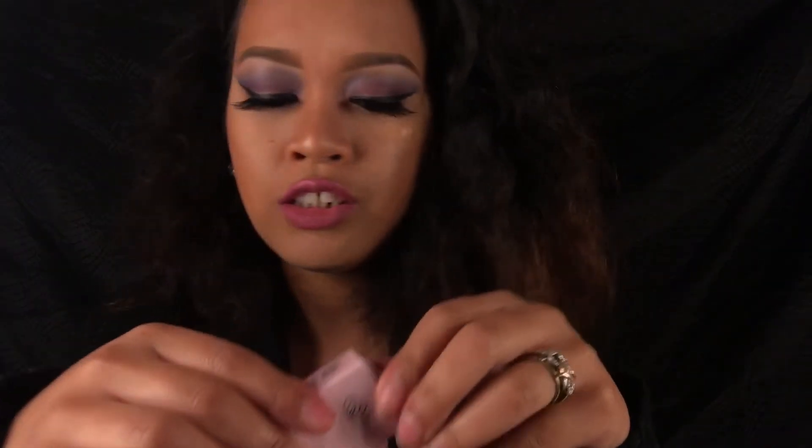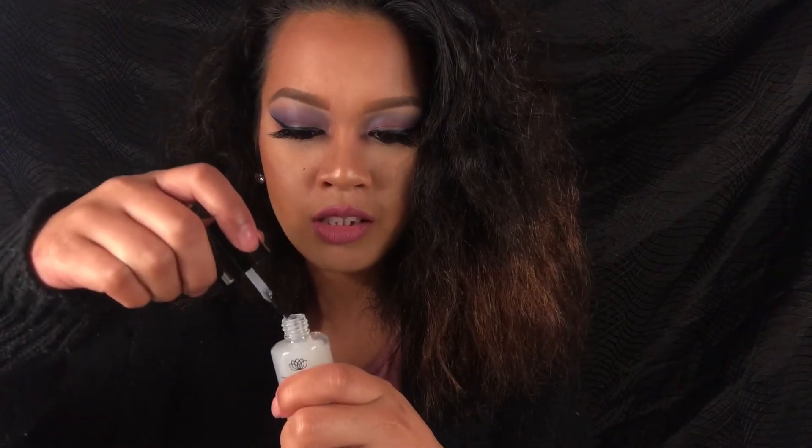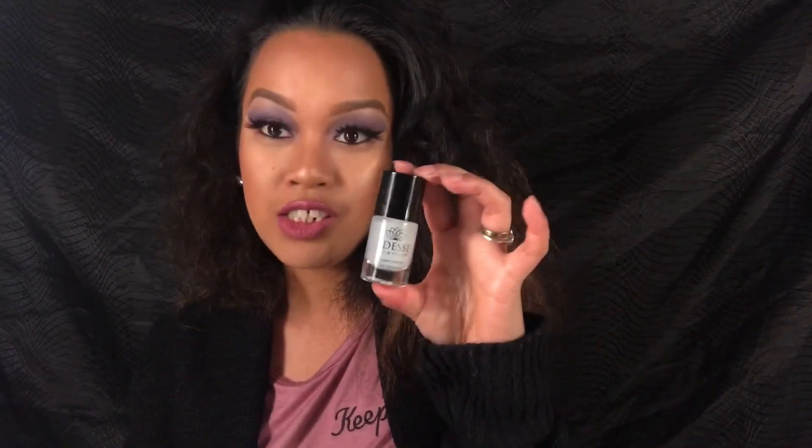This one looks like a nail treatment — could it be a nail polish? Oh, it is a nail polish! More nail polish for me. It might be a clear coat or something. Does it dry fast? Oh, it dries pretty fast.